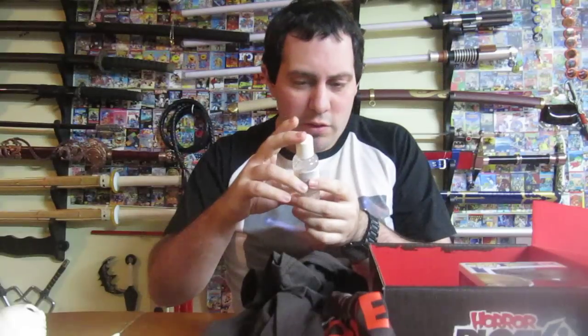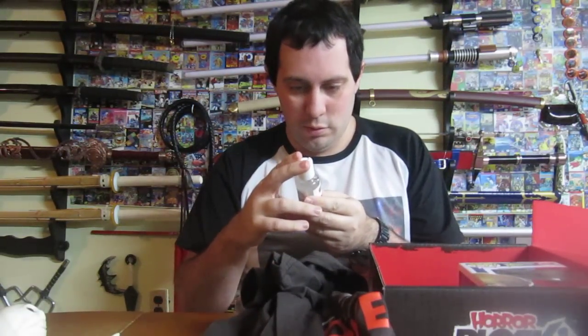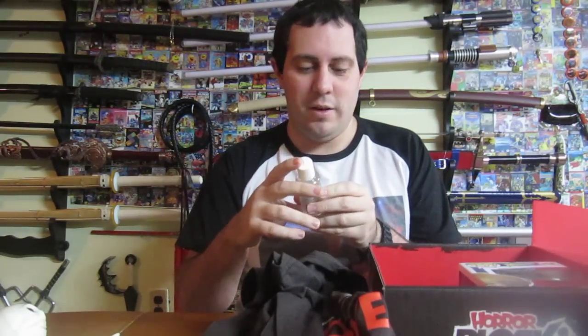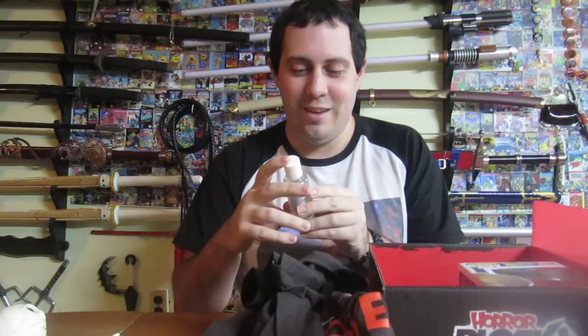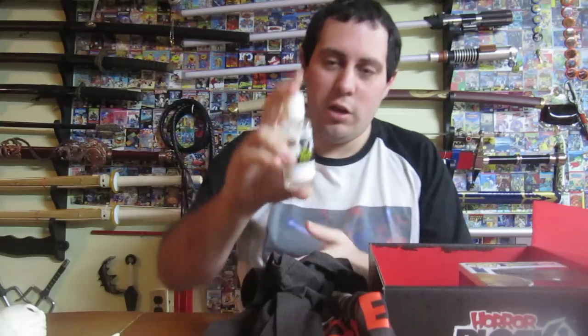We've got Zombie Eels. It's a hand sanitizer — it's for cleaning and disinfection. It kills 99% of all infections. Zombie Eels antibacterial zombie soap.